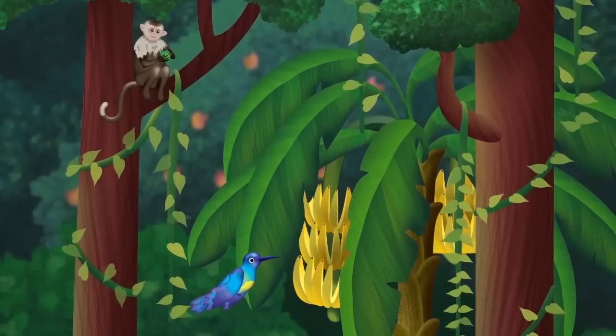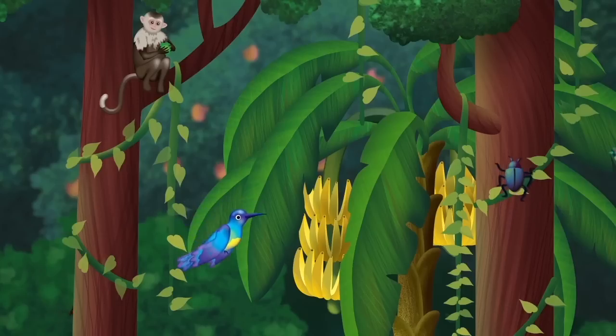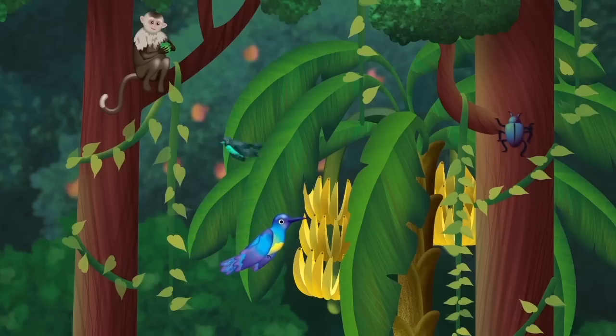Below the emergent layer is the canopy, which is made up of the thick branches, leaves, and fruits of the tall trees. A nice breeze, glowing sunlight, and lots of food make this layer the most popular place to live in the rainforest.